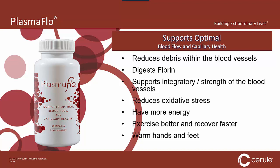So we launched Plasma Flow, and from a synergistic point it made complete sense. Plasma Flow supports optimal blood flow and capillary health. It reduces debris within the blood vessels and digests the fiber and mesh that can form in your blood vessels and trap your red blood cells. Remember, stem cells use the bloodstream as a highway to reach the area they need to repair — if that highway is clogged with debris, it takes longer, leaving cells damaged longer. People who use Plasma Flow say they have more energy, can exercise better, recover faster, and notice warm hands and feet for the first time in years because blood flow can get to where it needs to go.